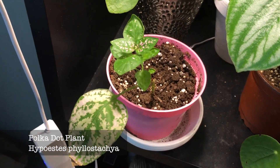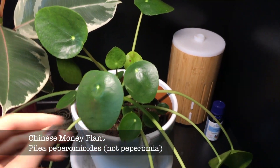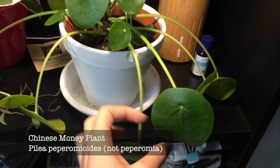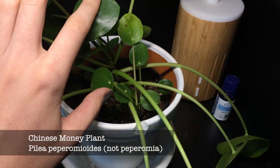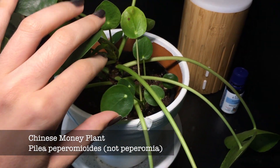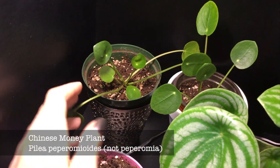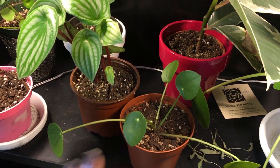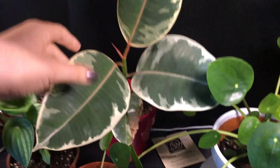Then I have the Pilea peperomioides, also called the Chinese money plant. As you can see, some of the leaves are not that pretty. When I got it there were about nine babies — I think there are four or five left in there now — and I'm letting them grow in other pots. I have three growing at the moment and I think they're rooting fine.